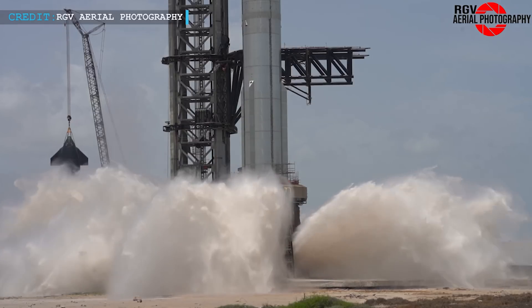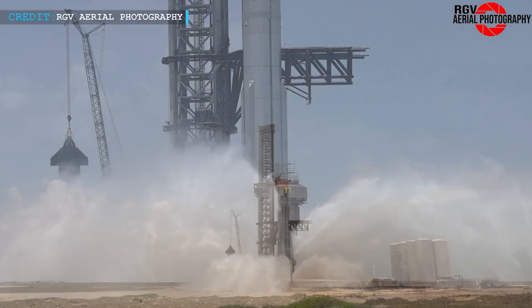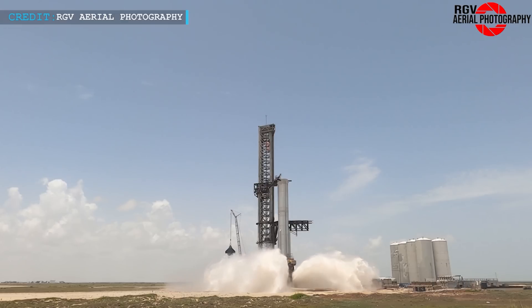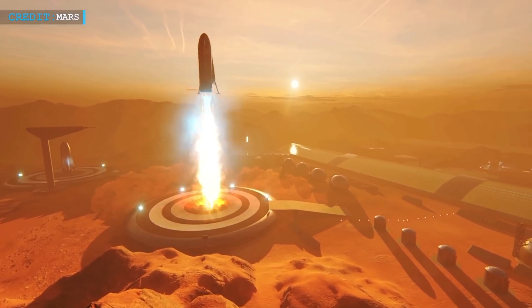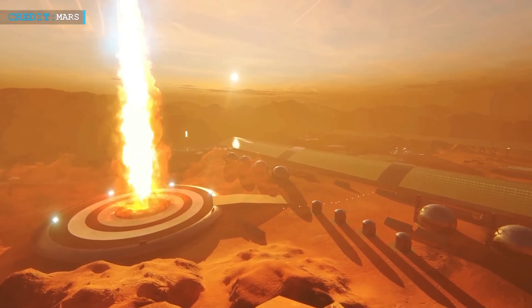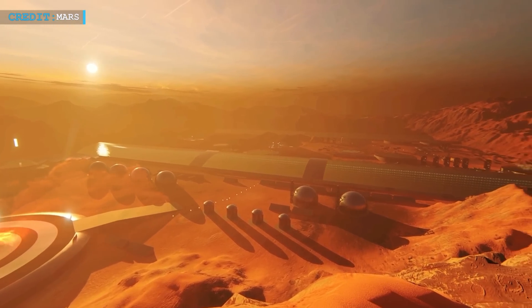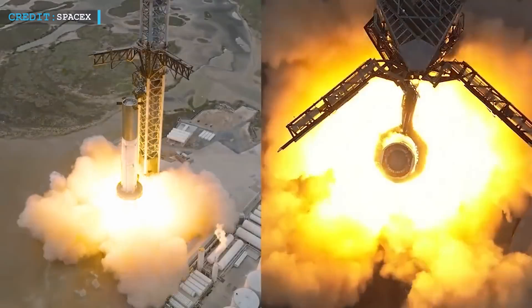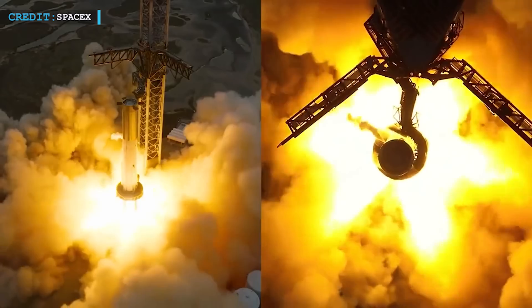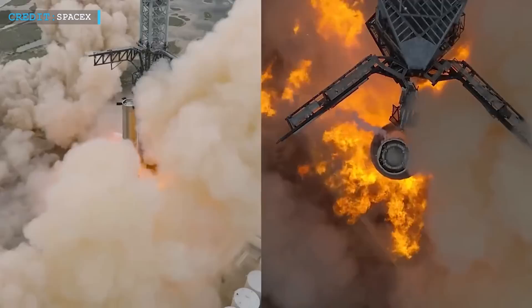But now SpaceX successfully completes the test of the new water-cooled steel plates. This pursuit of simplicity holds a profound significance when we consider long-term goals such as launching from distant celestial bodies like the Moon or Mars — a straightforward pad, or perhaps even no pad at all, symbolizing the triumph of human ingenuity over the challenges of space travel. The next step for B9 is a spin prime and static fire, which will also evaluate the performance of the new splash pad under the OLM. However, there are currently no scheduled road closures for this upcoming test.